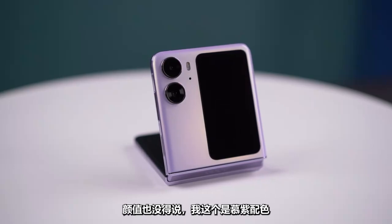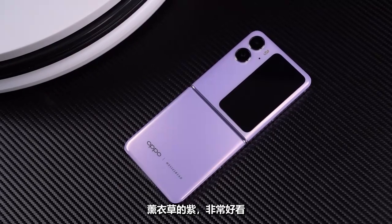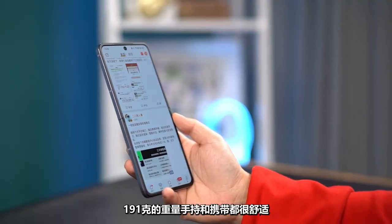The appearance is worth noting — this wooden color finish features AG atomized glass. Lavender purple is very pretty. At 191 grams, it's comfortable to hold and carry.